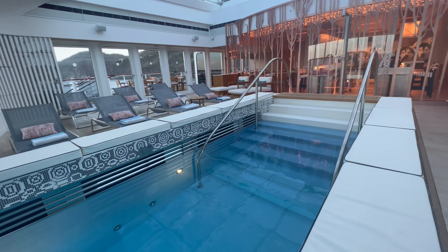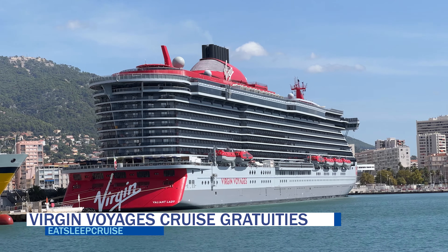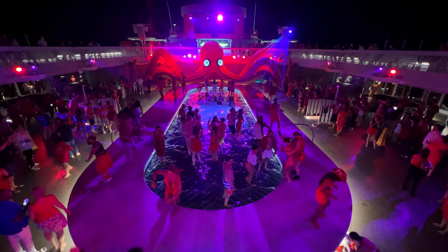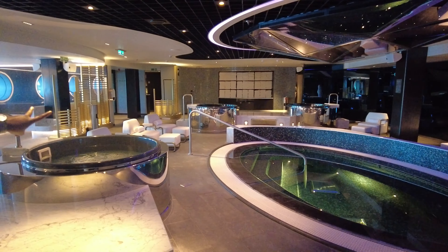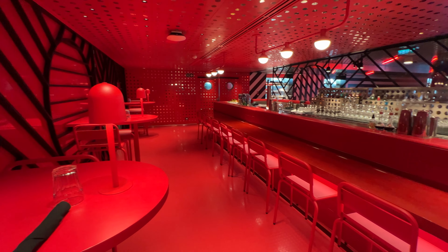Sailors looking to voyage with the adult-only cruise line Virgin Voyages will be happy to know that gratuities are part of the cruise fare. On Virgin Voyages, there are no daily gratuities added to your shipboard account — and that's a great perk. Further, there are no additional service charges on other items like beverages or spa services, so the price you see listed is the price you pay.